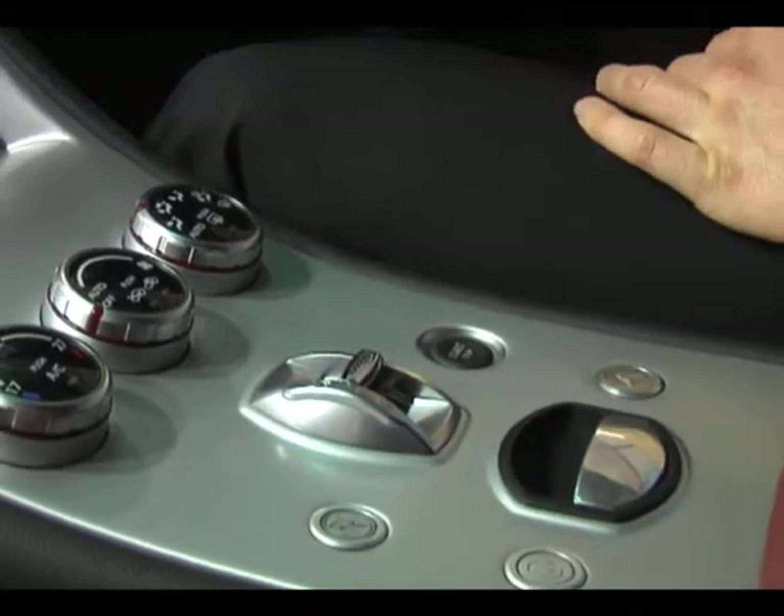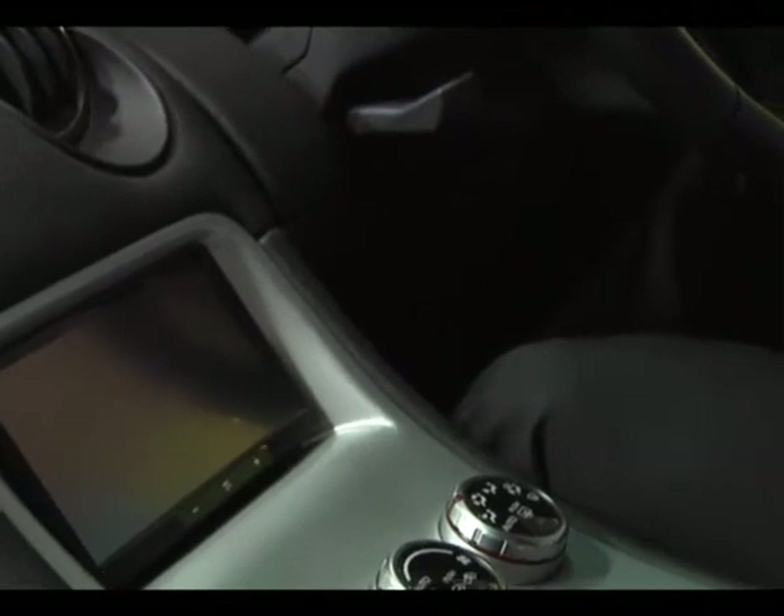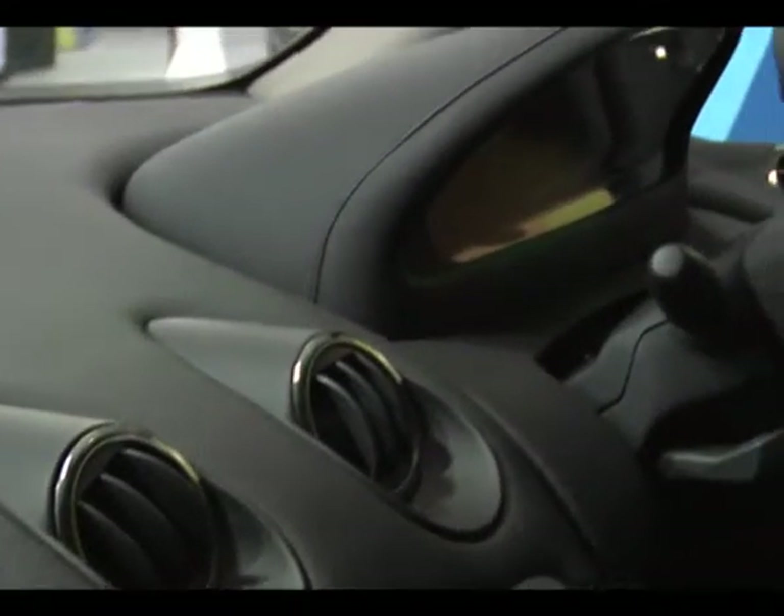It's got all the functions that you expect in a normal car. It's got a radio DVD system, it's got an air-con system, and all your displays in the front will show you your range, how much energy you've got left and how much energy you're using at that stage.